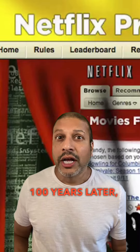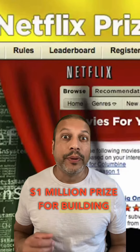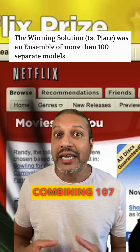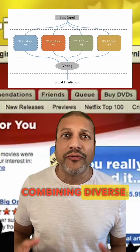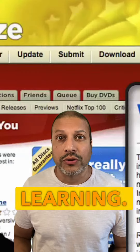100 years later, teams were competing for Netflix's $1 million prize for building the best recommendation algorithm. And what they found out was that by combining 107 different models together, they were able to win. And this idea of combining diverse models together and assembling is a mainstay now in machine learning.